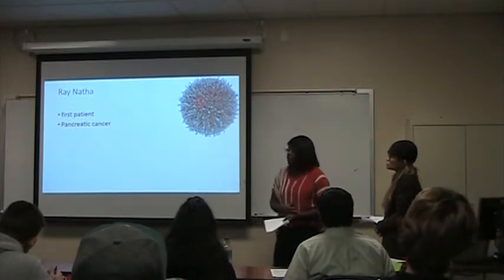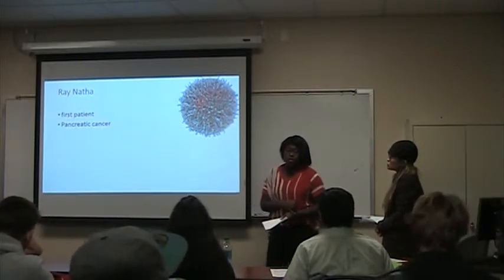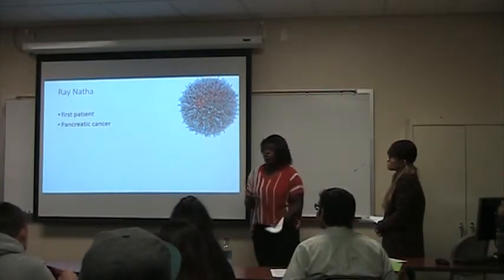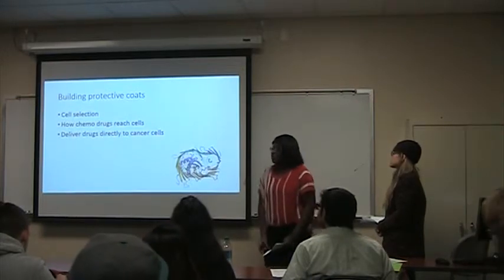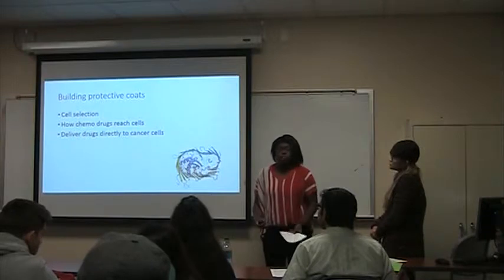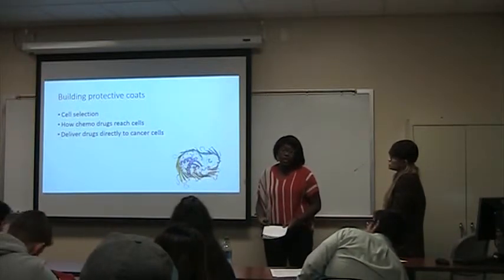He had pancreatic cancer that had spread to his lungs, so he was in urgent need of a way to treat his cancer. The article goes into different ways to send cancer drugs into the body to prevent side effects.